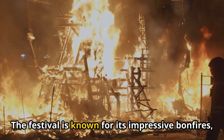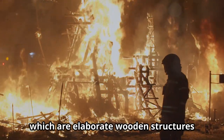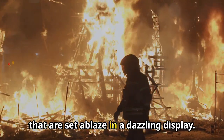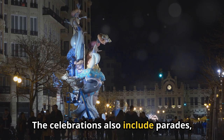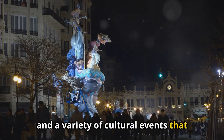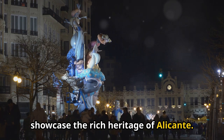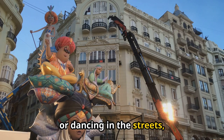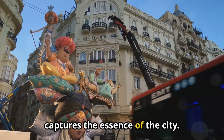The festival is known for its impressive bonfires, or Hogueras, which are elaborate wooden structures that are set ablaze in a dazzling display. The celebrations also include parades, fireworks, and a variety of cultural events that showcase the rich heritage of Alicante. Whether you're watching the parades, enjoying the fireworks, or dancing in the streets, this festival is a must-see event that captures the essence of the city.